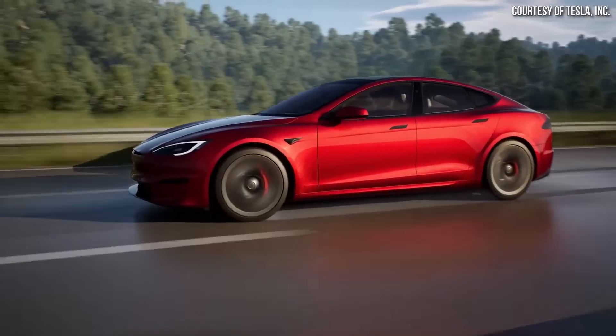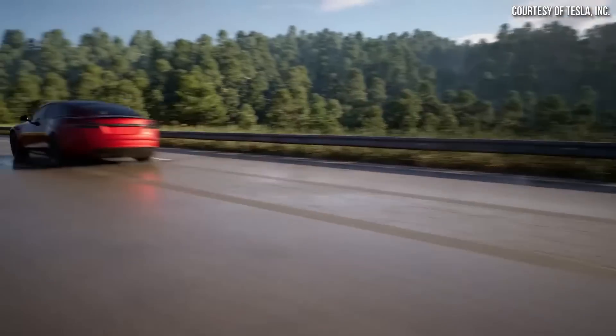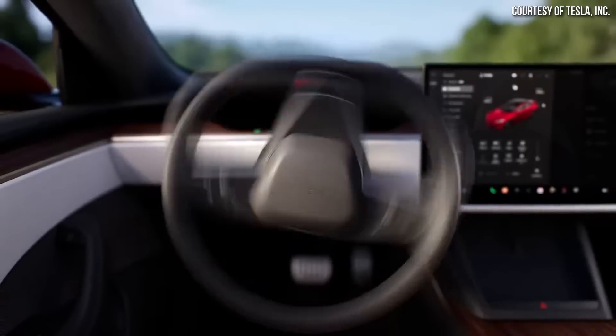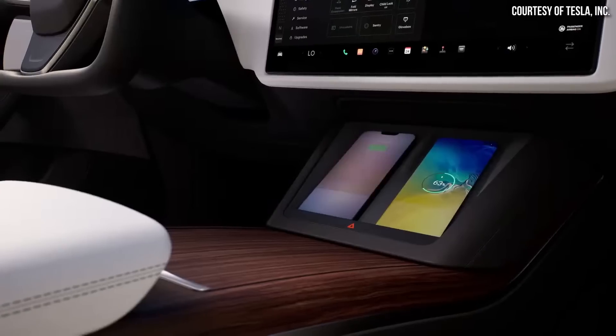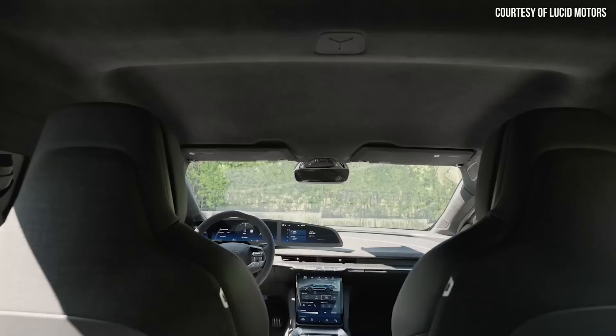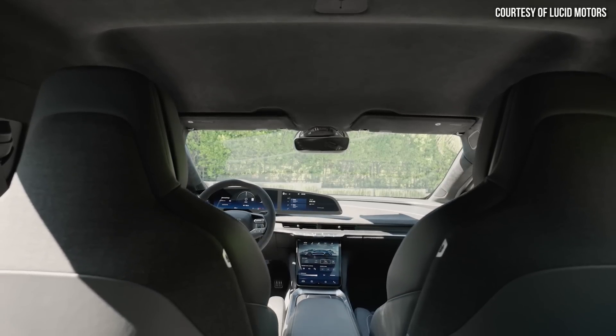Beyond all those comparisons, when it comes to style, I personally think that the Plaid Model S looks better than the Lucid Air Sapphire. The Plaid Model S offers better value, access to the best charging network, and the best technology hands down. The Lucid Air Sapphire is an impressive vehicle, and I'm glad to have competition like this on the market. But in my personal opinion, I would much rather have the Plaid Model S when you look at the complete package — and once again, it's a better value. Do let me know what you think in the comments below, and which vehicle would you rather own?